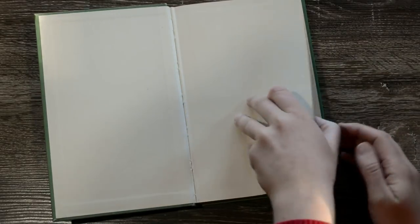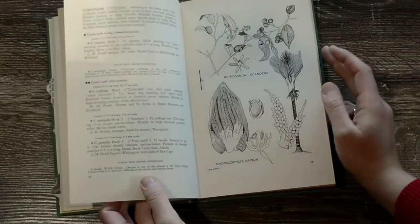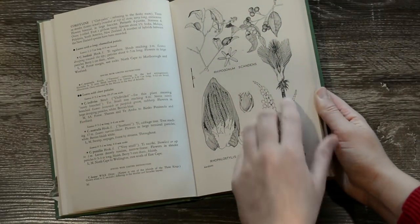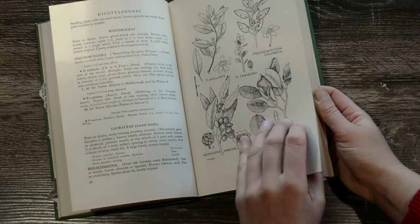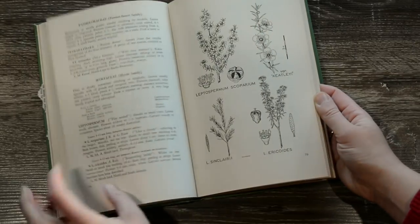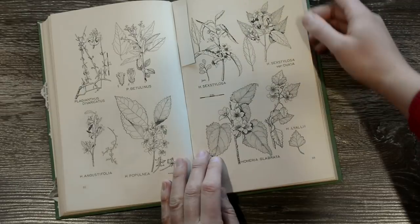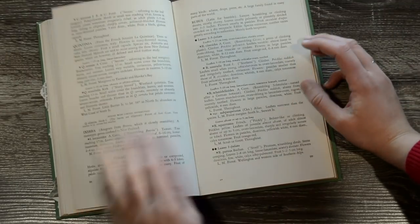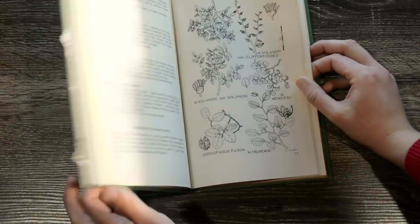The next one is also New Zealand and it's New Zealand Trees and Shrubs. This one has plain end papers and it's also upside down. Again, very lovely little line illustrations in black and white. I think this will be helpful to me as well — lots of detail. This is Manuka. I like these sorts of line drawings as references, so that's going to be rather helpful to me I think.